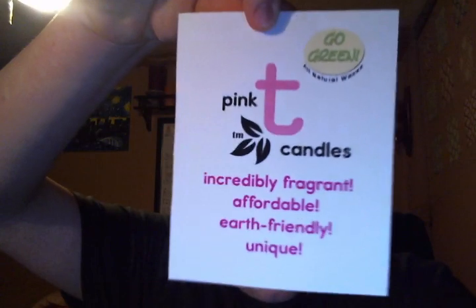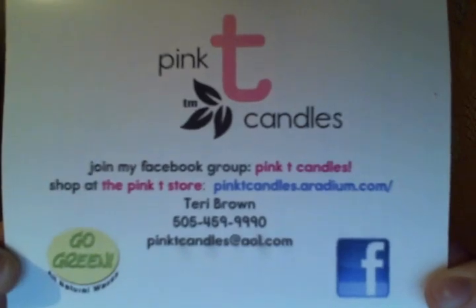And that was the goodies that she sent me. Oh, there's a little note in here — I opened it upside down. It says: "Dear Drew, here are a 16-ounce and an 8-ounce. Please let me know what you think. For the sake of ease, I am now calling my wax palm wax — it's a palm-type something with beeswax and other ingredients. Enjoy." It also says: Pink Tea Candles Go Green, All-Natural Waxes — incredibly fragrant, affordable, earth-friendly, and unique. Her Facebook page, phone number, and all sorts of information. Join my Facebook group.